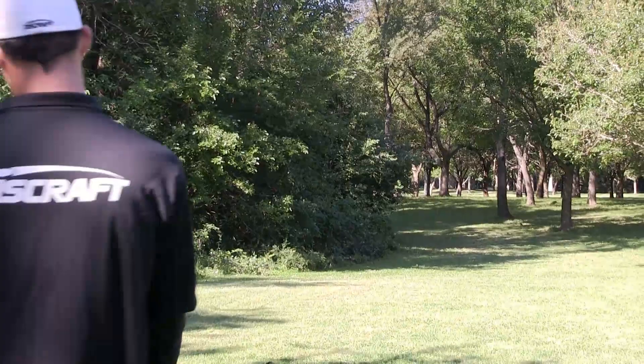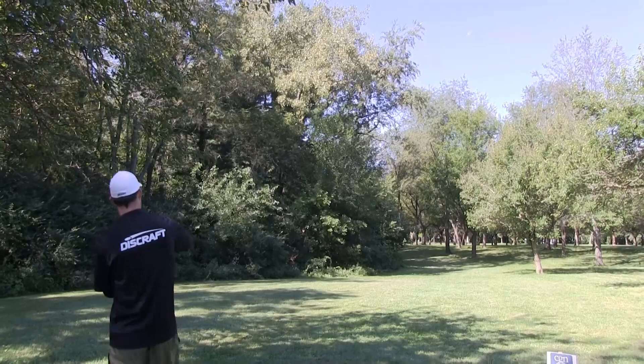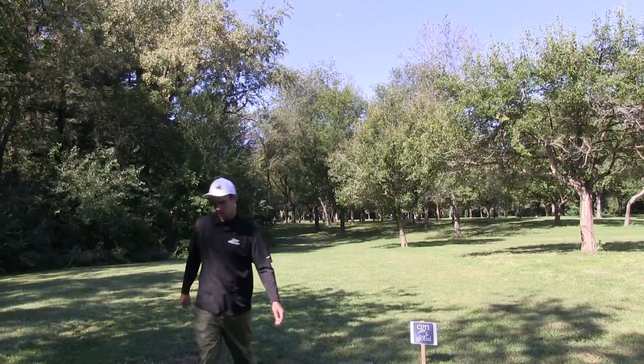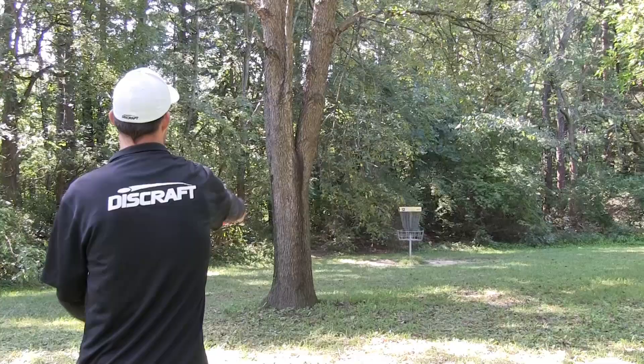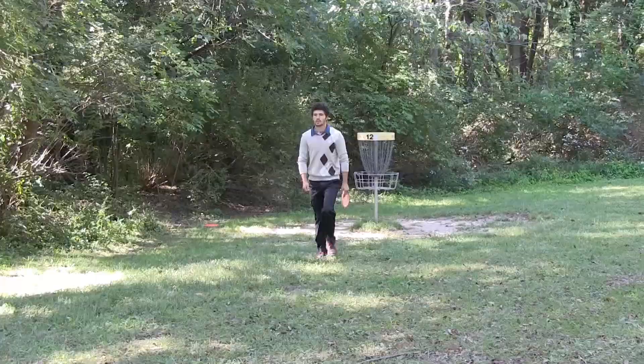Tim throwing his pink Z-Force, and for the first time today we're feeling a little bit of wind out here — very light. Tyler going out and around however it gets hung up by the trees on the right hand side. This is hole number 12, 252 feet. Tyler catches a branch on his left hand side.